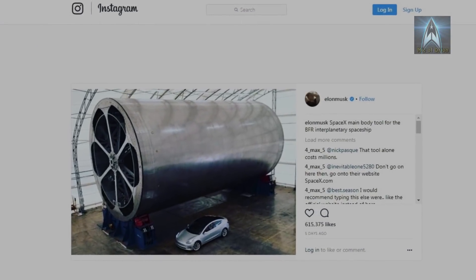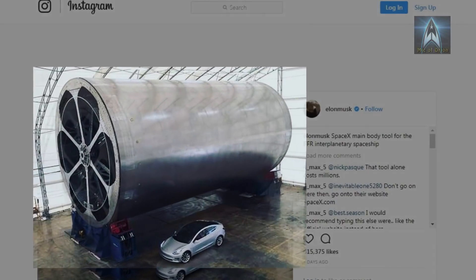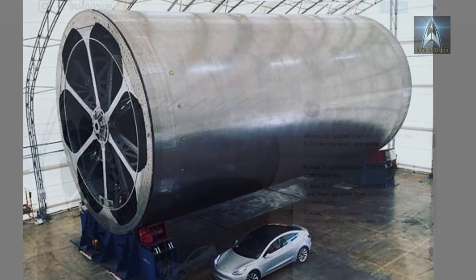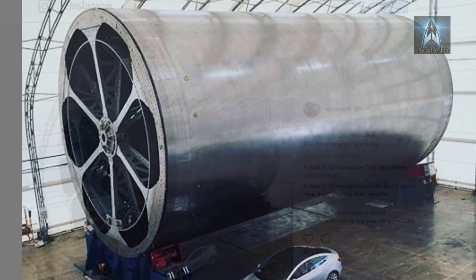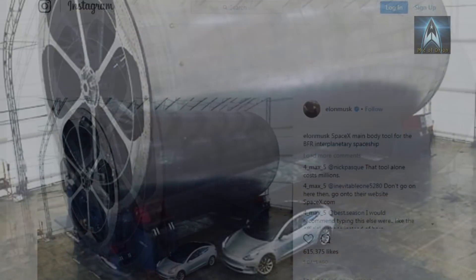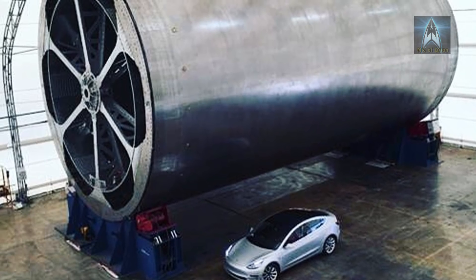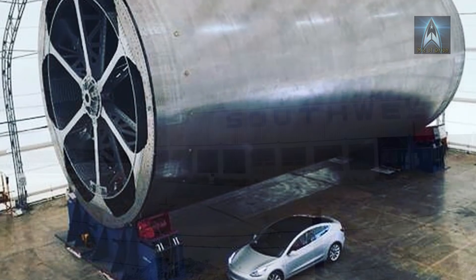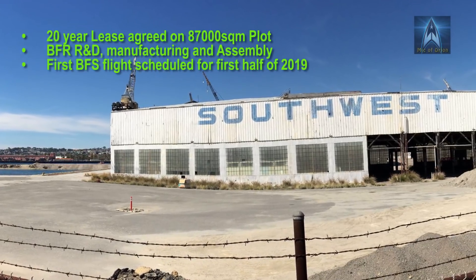Recently Elon Musk tweeted an image of a massive cylindrical object at SpaceX's brand new manufacturing facility in Port of San Pedro. In fact, this is a tooling mold for future carbon fiber composite segments of Big Falcon's spaceship. The mold, some 11 meters in diameter, dwarfs a Tesla Model 3 car parked next to it for comparison. SpaceX secured this new manufacturing facility in Port of San Pedro right next to the docks.